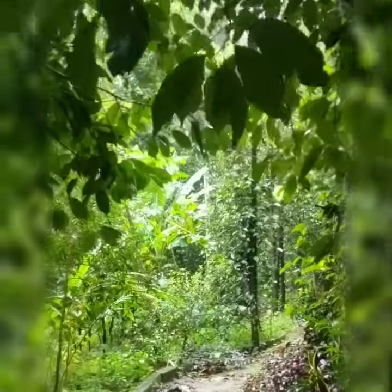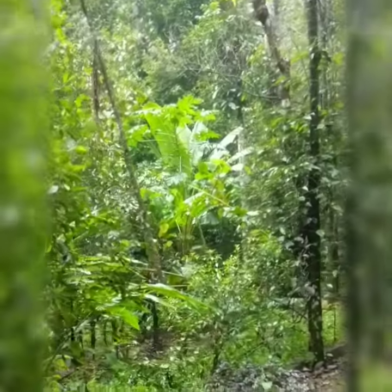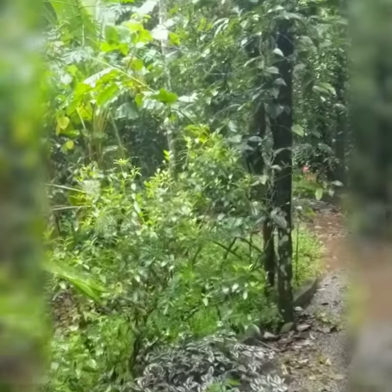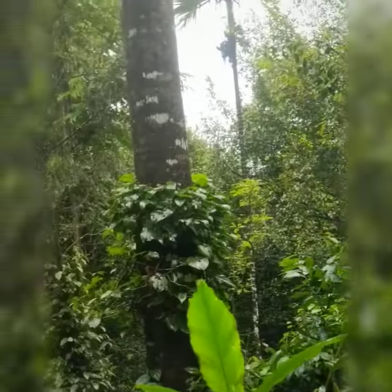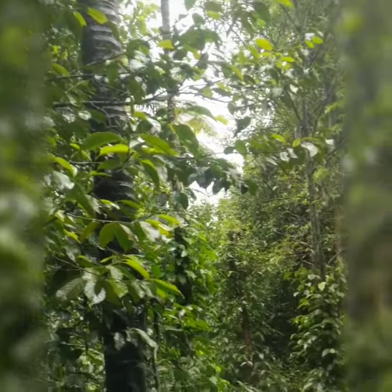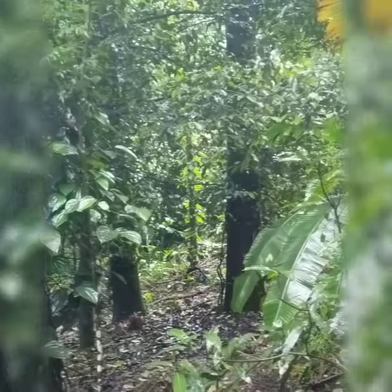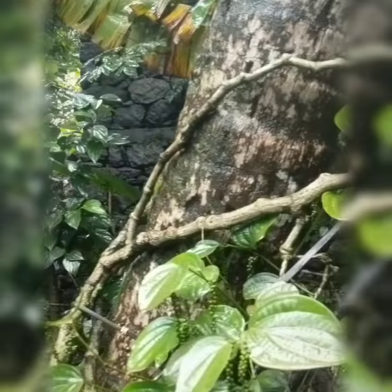We are entering the Adimali Spice Garden — it is really squishy. Unfortunately we do not have a guide with us, so we cannot tell you what spices these are. But there are names on the plants, so it will give you a gist of what each plant is.